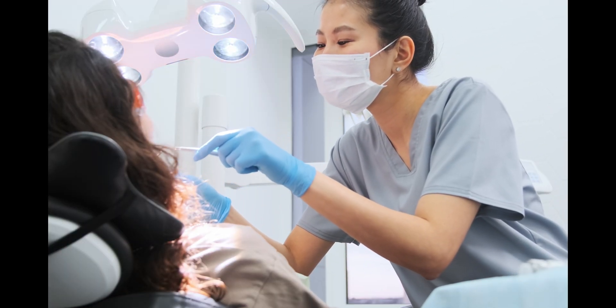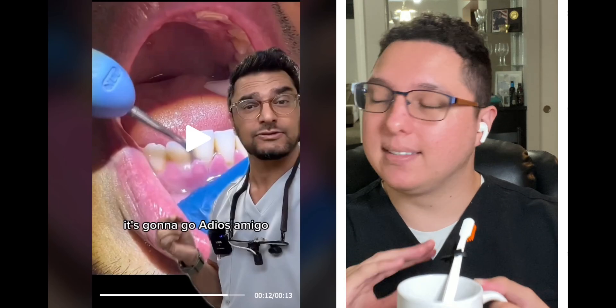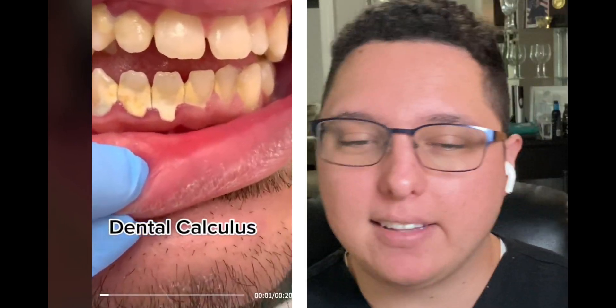With periodontal disease, you'll need to visit a dentist much more often and maintain it, because you can't fix it — you can only manage it. As long as you brush and floss very well and see your dentist many times a year, more than the average person, you can maintain it. Calculus under your gums like this is not a good sign, so be aware.